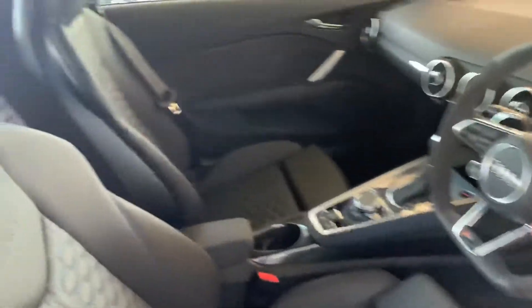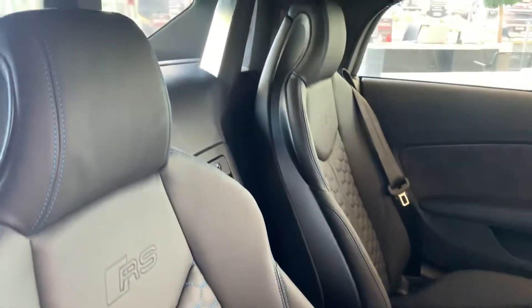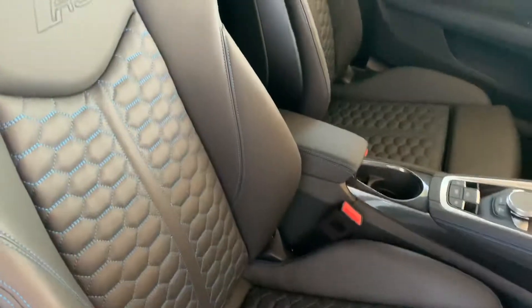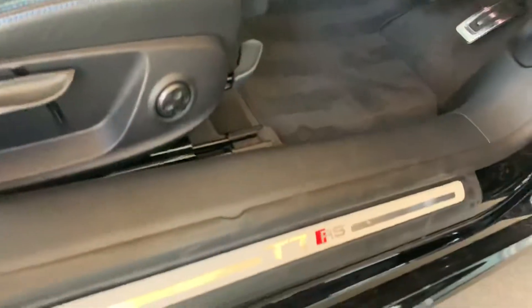Let's take a look inside the vehicle. Inside we have the RS Sport seats in full leather with blue stitching. The two front seats are heated. We also have the TT RS illuminated door sill trims.